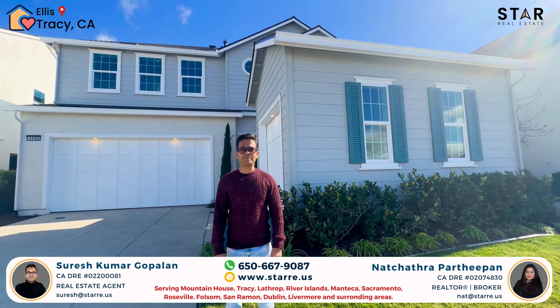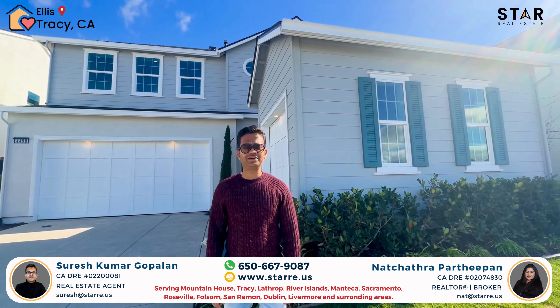This is the largest property in Tracy Ellis, under 3,800 square feet. It comes with four bedrooms and 3.5 baths. There are many special features in this house, including a separate second spice kitchen, two fireplaces, and a nice office space.